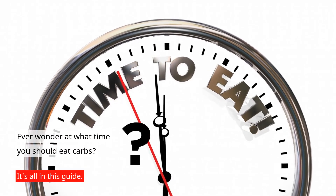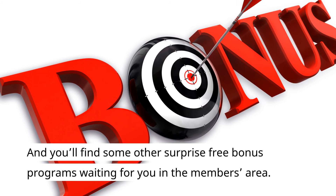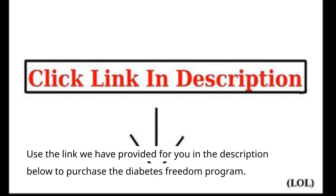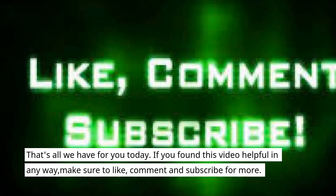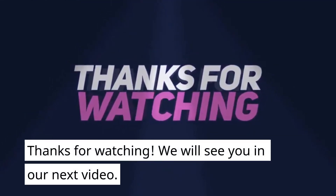Ever wonder at what time you should eat carbs? It's all in this guide. You'll also find some other surprise free bonus programs waiting for you in the members area. Use the link provided in the description below to purchase the Diabetes Freedom program. If you found this video helpful, make sure to like, comment and subscribe for more. Thanks for watching — we'll see you in our next video.